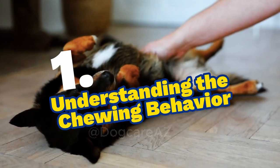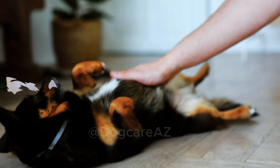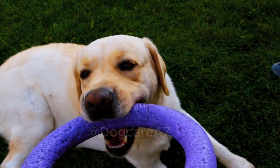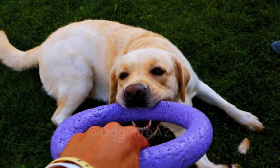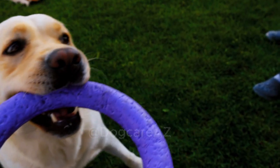So let's jump right in. One: understanding the chewing behavior. Before we delve into the solutions, let's understand why dogs engage in destructive chewing behavior. Chewing is a natural instinct for dogs — it helps with teething, pain relief, and boredom, and can be a manifestation of anxiety or stress. By understanding the underlying reasons, we can better address and redirect this behavior.